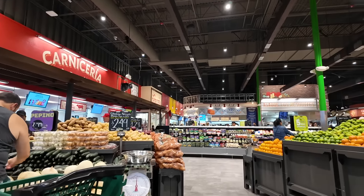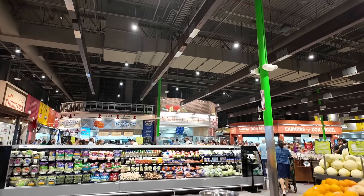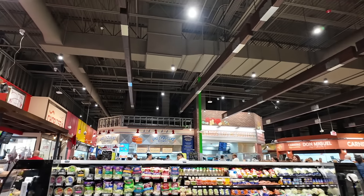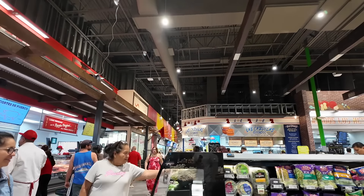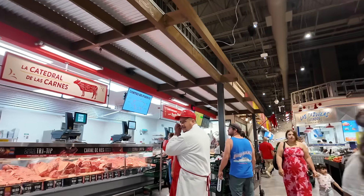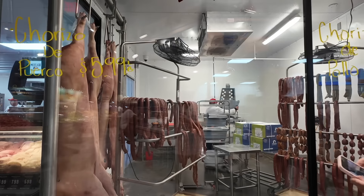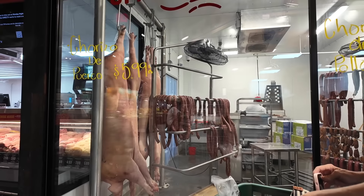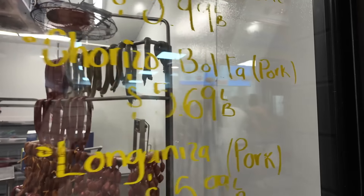What do you want to eat? I want the pollo asado out there and the carnitas. The thing I like is the carnitas.